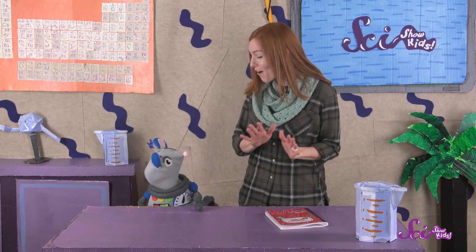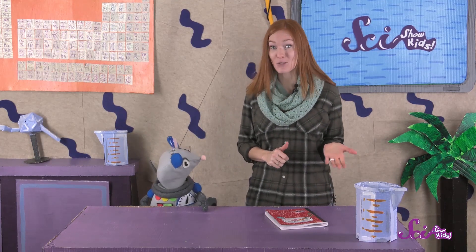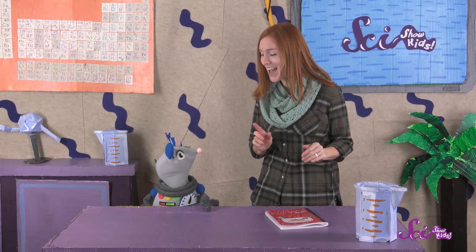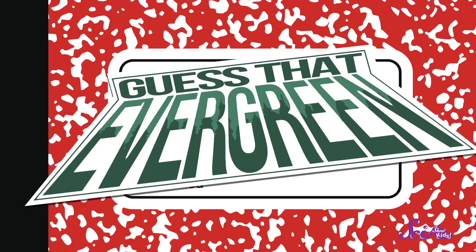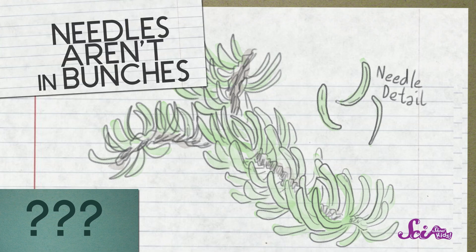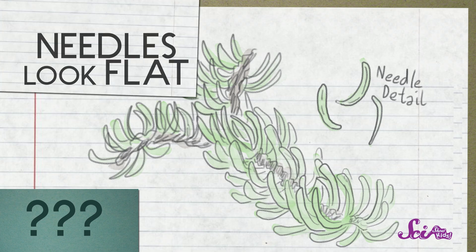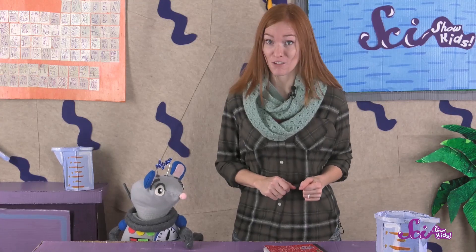Okay Squeaks, now that we know the difference between a pine, a fir, and a spruce, let's see if we can tell the kinds of trees we saw on our walk by looking at your field drawings. Let's play Guess That Evergreen! Look at this one! The needles aren't growing out from the twigs in bunches, so we know it's not a pine! The next thing we can check is the shape of the needles. They look kind of flat to me. You too, Squeaks? Okay, I think it's a fir. And we're right!